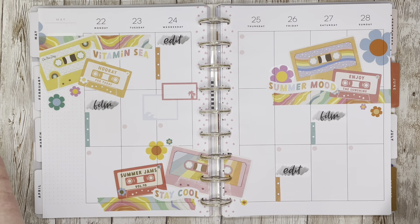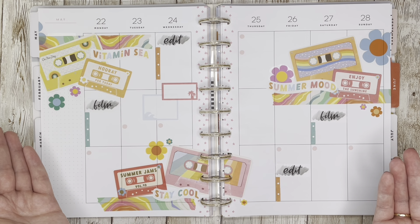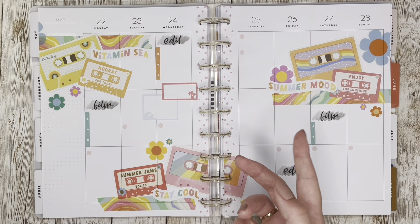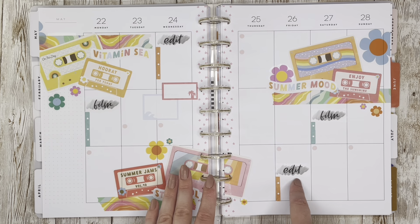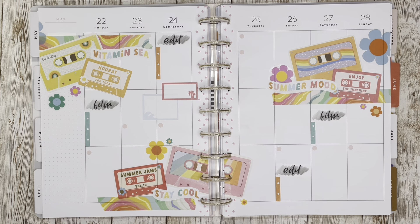There you have it — this fun cassette spread in my social media planner. I used the Jen Hadfield Flower Child scrapbook paper from Joann's, the Sunshine Vibes sticker book, Narrative Hues swatches for headers, and According to Allie stickers. I'll try to link everything down below. If you like this video hit that like button, subscribe for more planner content, and follow me on Instagram at Caitlin Plans where I share after-the-pen photos. Thanks for watching and happy planning!